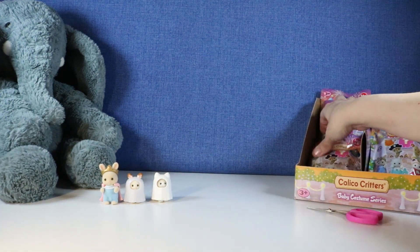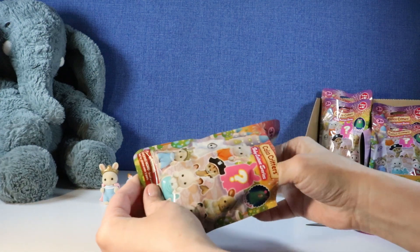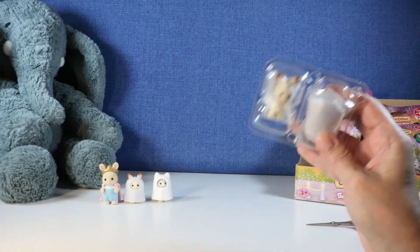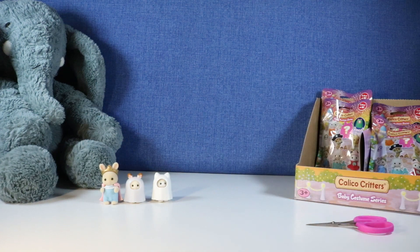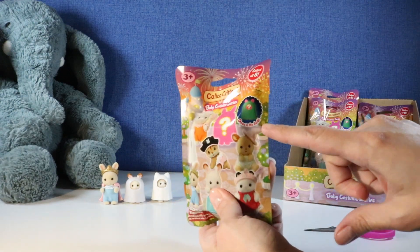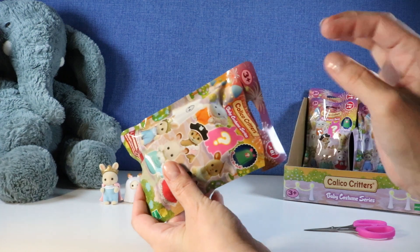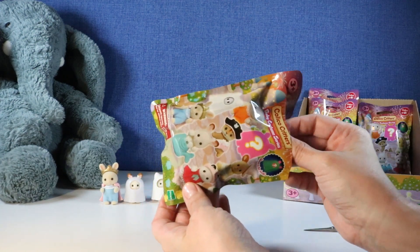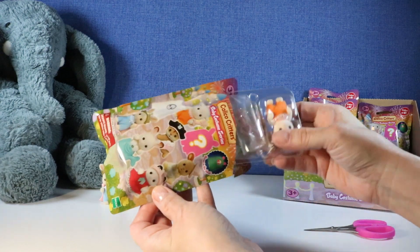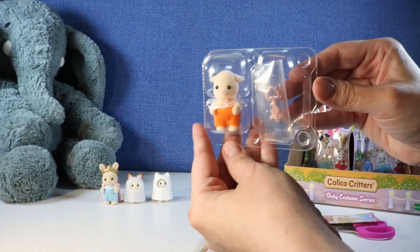Next we have a duplicate of the secret critter. Then the next one — oh, you can get a glow in the dark one! I need to start paying attention — I just want to jump right in and see what we get. I need to slow down and notice we can get a secret critter and a glow in the dark. Ready? Here we go — oh, a new one! Look, it's the little goat — it's Ginny Brightfield Goat!